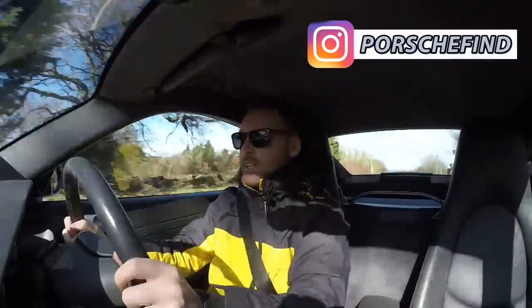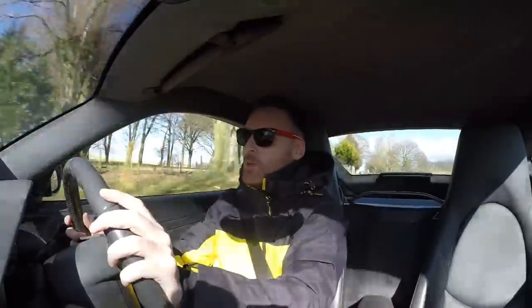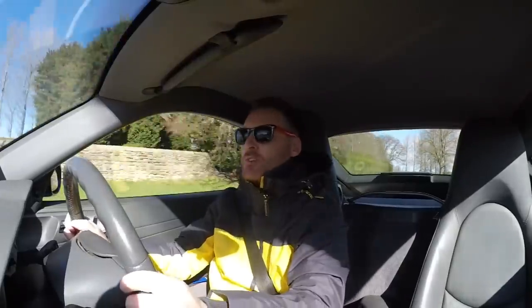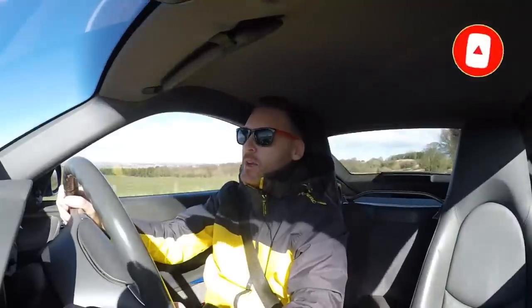Oh man, I love this car! What's going on, welcome to Driver 81, the latest installment in my weekly Porsche vlogs. If you're interested in following my Porsche adventures, please subscribe to the channel and click that bell so you're notified whenever I release one of my videos.